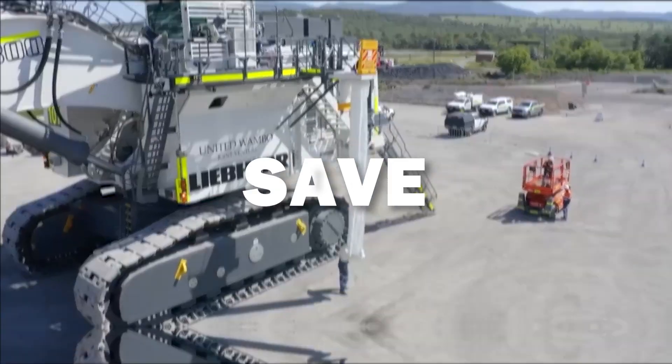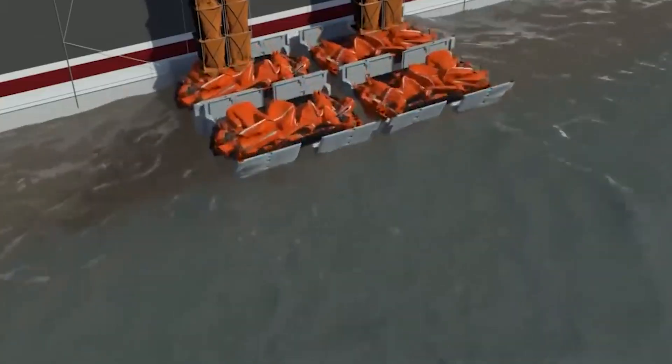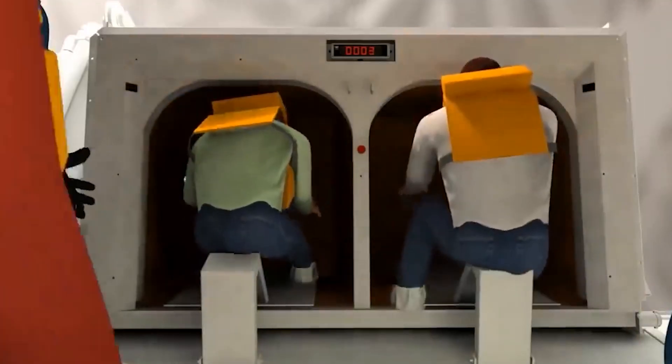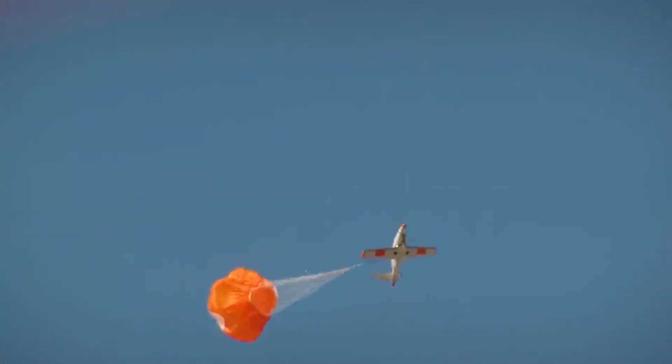Shocking inventions that can save your life. These inventions are not just lifesavers, they're game changers. Are you ready to see these life-saving shocking inventions? Let's dive in right now.